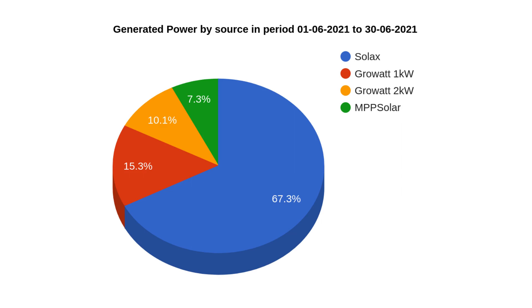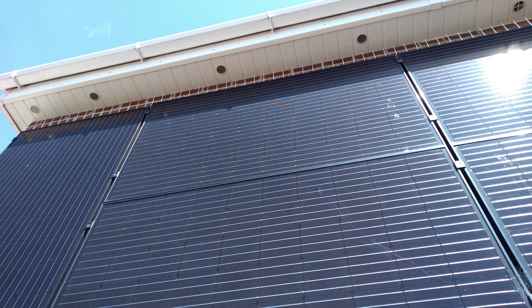Here is a graph of our generation split by inverter as usual. Again, Solax is making up the majority. The Growatt 2 is now quite a lot smaller than the Growatt 1, even though it's got twice the array size, because they're vertically mounted panels. At this time of year the sun is so high that the eaves of the house cast a shadow across the top of all the panels, causing the output to drop significantly. But that's fine — these vertical panels are mostly to help in the winter months when the sun is much lower.